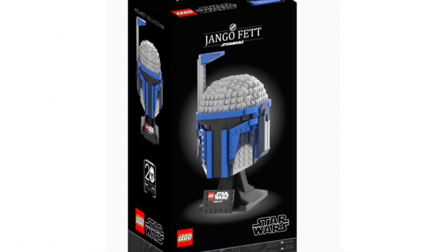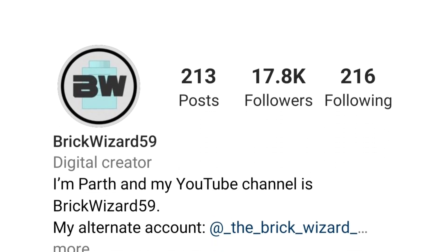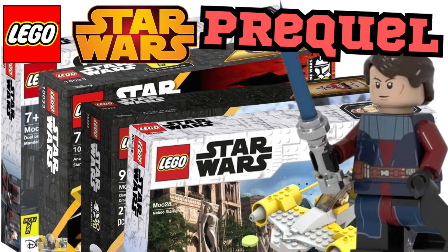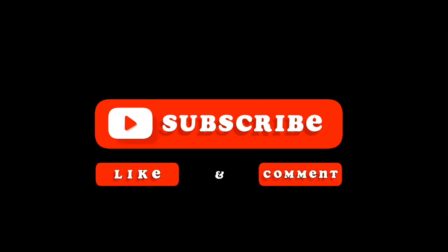Congratulations guys, you've made it to the end of the video! I really hope you enjoyed today's video — I had a fun time putting it together and I definitely think LEGO needs to make some of these awesome prequel sets. Shout out to Brick Wizard 59, Toxic Tiger, and Star Wars Photoshop for making these awesome concept sets — I'll put links to their Instagrams in the description. If you enjoyed or you're new to the channel, hit that subscribe button and give this video a thumbs up!